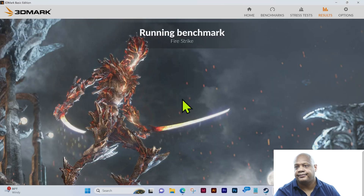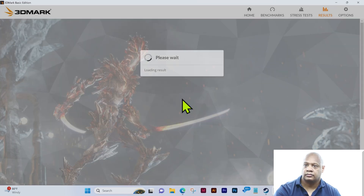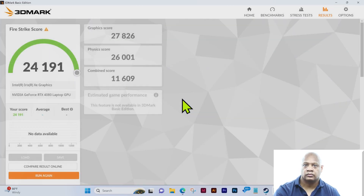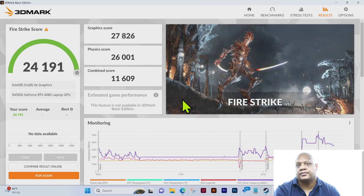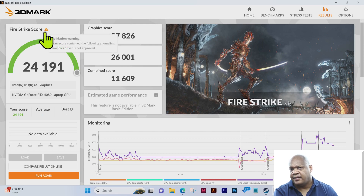All right, just loading the results. In terms of the 3DMark Fire Strike score, you can see that this laptop achieved a 24,191. There's also a validation warning saying the graphics driver is not approved — not sure why that is; I'll research it and update the video if necessary.